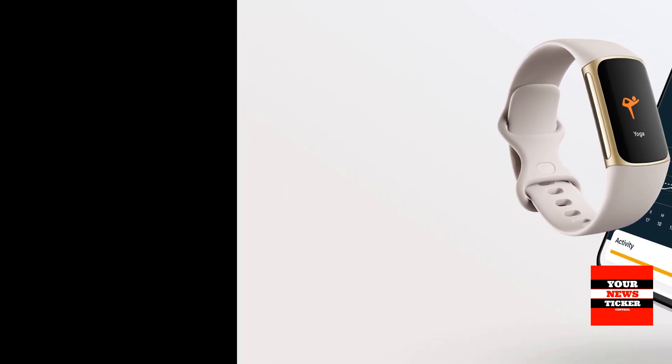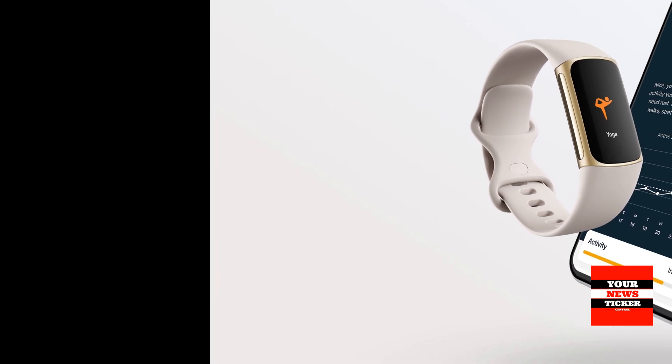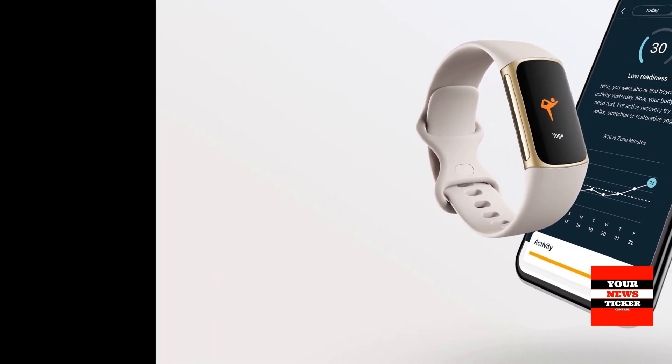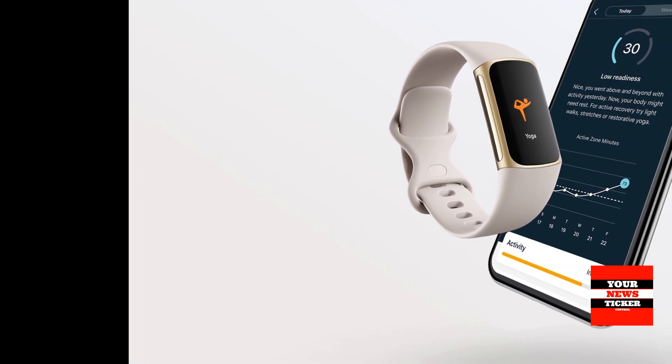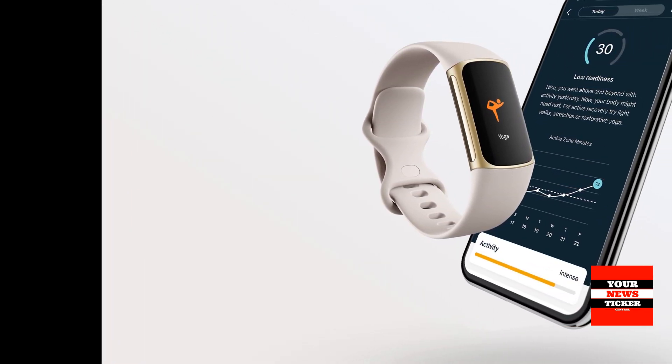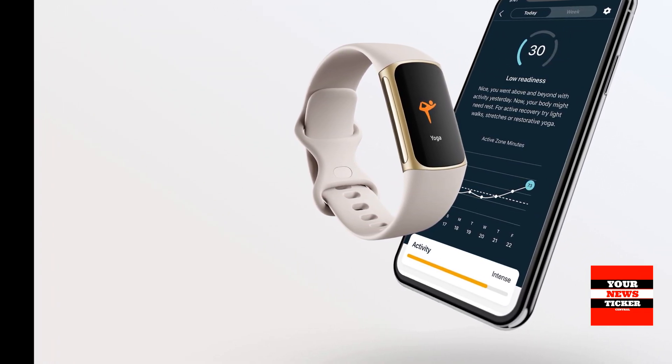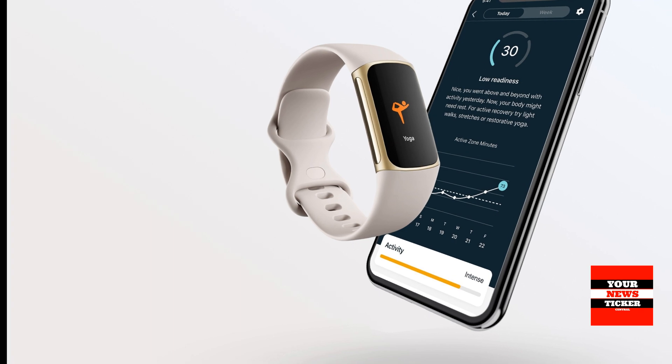Daily Readiness is a personalized score included with a 6-month premium subscription which can help you improve your routine. Daily Readiness analyzes your exercises, sleep and heart rate variability data to determine whether you are ready for a workout or should focus on recovery.